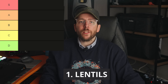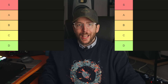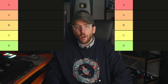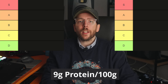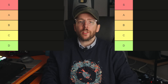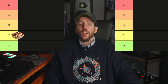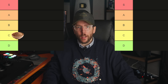Food number one is lentils. Lentils typically have a DIAAS score of between 55 and 65, depending on how they are processed or cooked. They will generally have a higher score when cooked in a pressure cooker. Lentils contain approximately 9 grams of protein per 100 gram serving, making them a reasonable source of protein. In terms of the tier list, they are a C — not great, and ideally you would combine them with other higher protein sources.